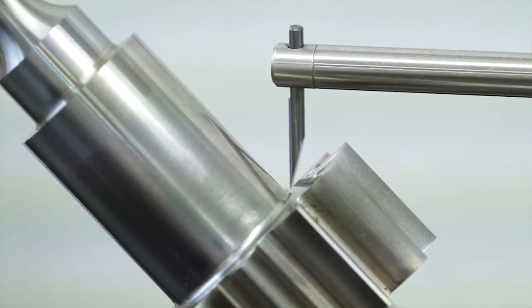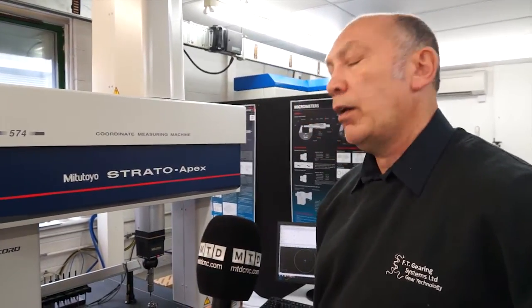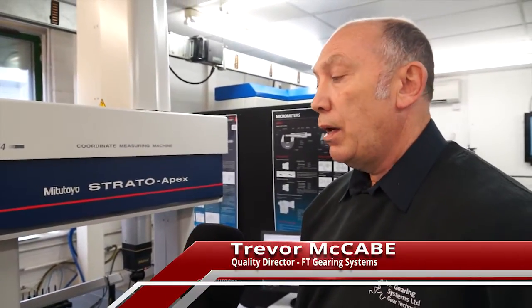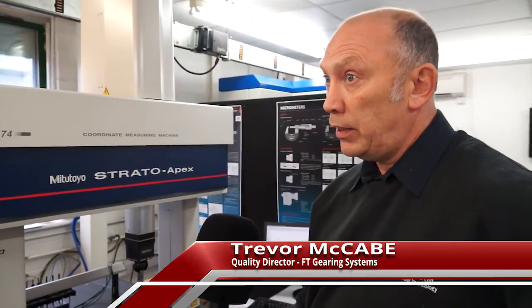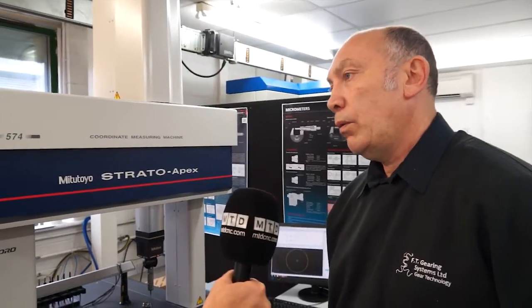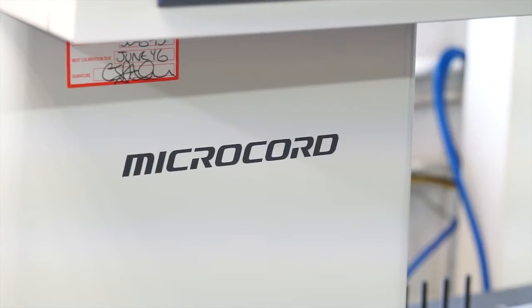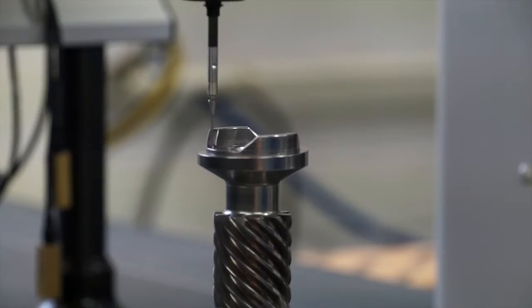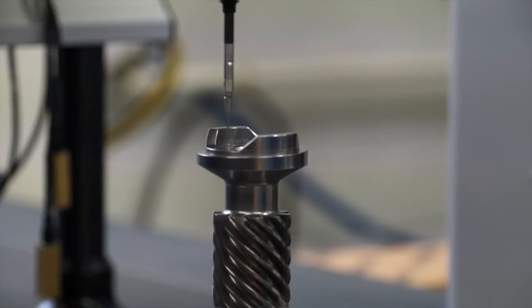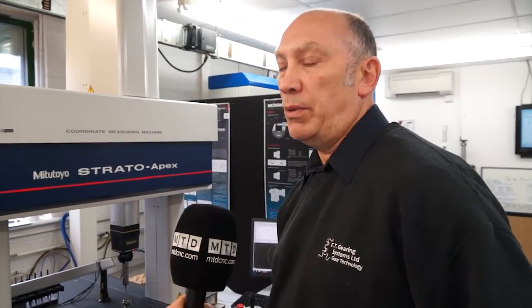Trevor, we're here at FT Gearing Systems. Could you tell me a little bit about what you do here? Well, we're an engineering company making parts for the aerospace industry, mainly gears — gears for the airline industry and military. So the investment that you've got here is obviously machine tools, obviously cutting materials. What else do you have? Well, we've heavily invested in Mitutoyo measuring machines such as the Strato that's in the background at the moment. Without these pieces of equipment, we could not manufacture our parts. We're dealing with 3 micron cylindricity, the flatness of 1.3 microns, and you just couldn't measure without having quality pieces of equipment.